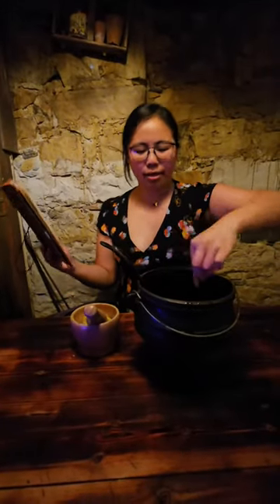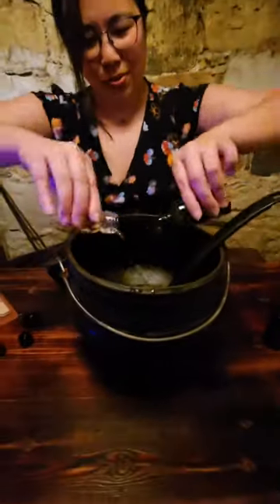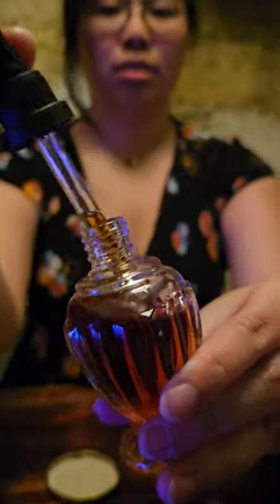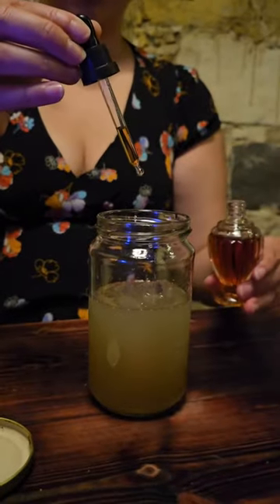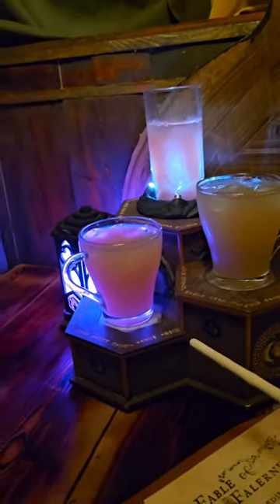They literally provide you with everything needed for your potion making experience — it was so much fun. The first potion I chose is the Fable of Falernum, and here's me pouring my vial of sunlight and nectar of earth into the cauldron. Add a little pixie dust and watch the magic happen. I then added a few drops of whatever this other ingredient was. Don't forget to enchant your drinks, because look how pretty it is!